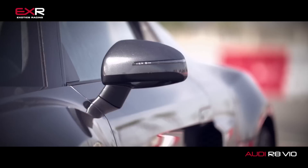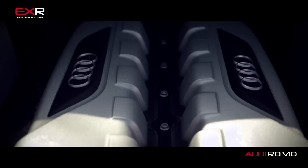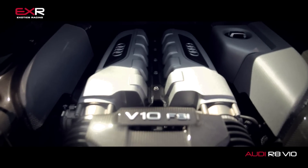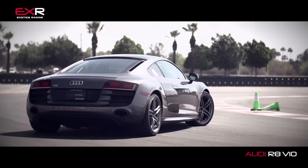So if you want something that's a little bit more comfortable than our Lamborghini Gallardo, but still shares the same engine and the same basic chassis, maybe you should think about trying our Audi R8. Enough about how this thing looks — let's see how it drives around our Fontana racetrack.